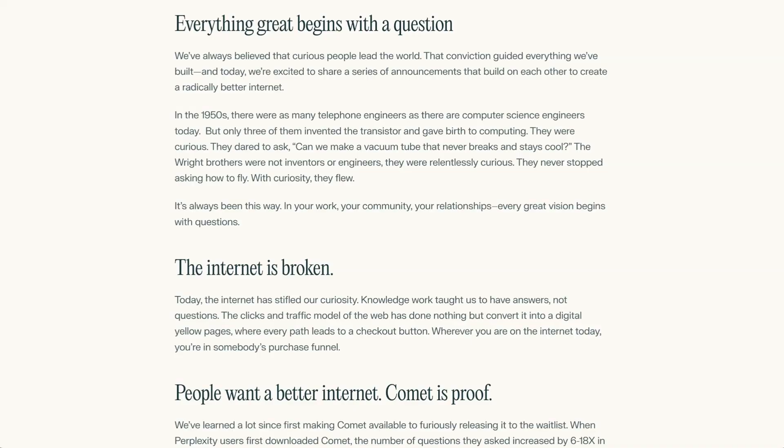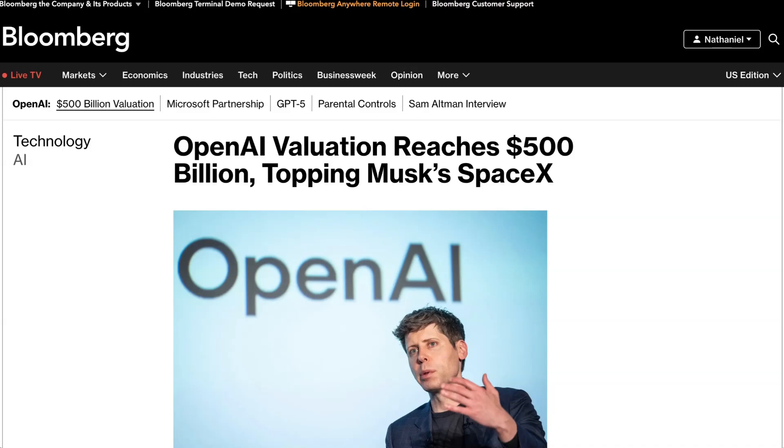It is tempting to count Perplexity out because of the incredible distribution of their competitors, but having a free version really does make a big difference. Lastly, OpenAI has closed their monster secondary round, officially becoming the most valuable private company in history. The deal closed at a valuation of $500 billion, pushing them past SpaceX at $400 billion for the first time. Current and former employees sold around $6.6 billion worth of OpenAI stock to investors including Thrive Capital, SoftBank, Dragoneer, Abu Dhabi's MGX, and T. Rowe Price.